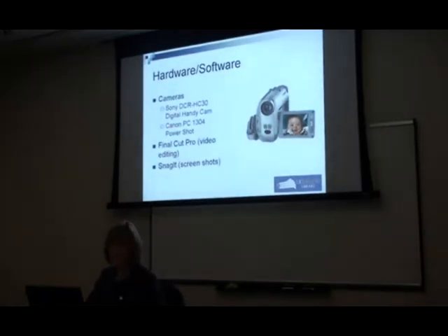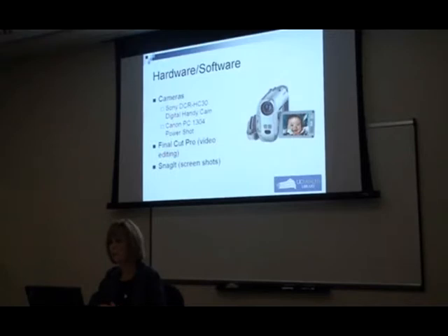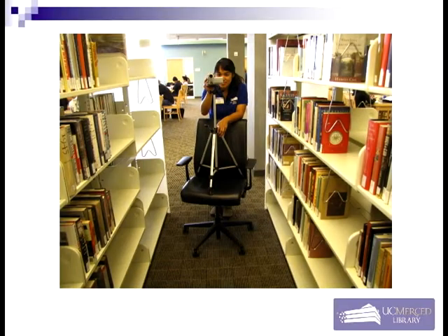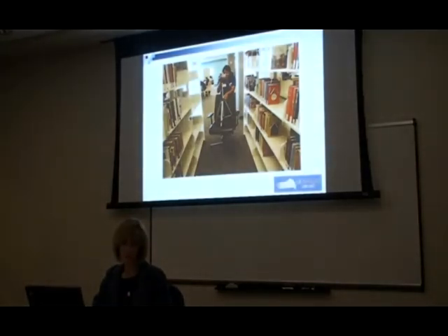We used fairly low-tech tools to produce this video — tools we already had in the library. We used a Sony digital Handycam, a Canon PowerShot, and Final Cut Pro, which is a step above the video editing software that comes with a Mac. It's a very powerful and effective tool. We also used Snagit, a program that captures screenshots. We sort of had to make do with what we had for rolling shots, so we used a rolling chair and a tripod.